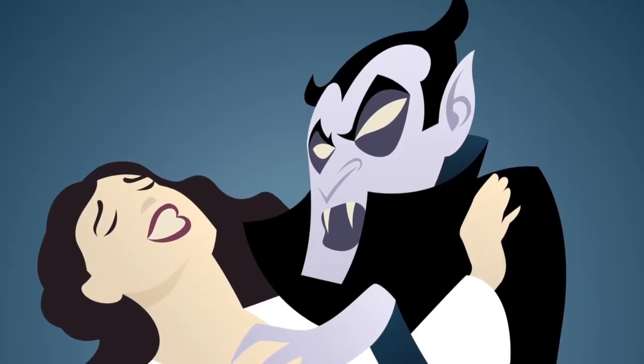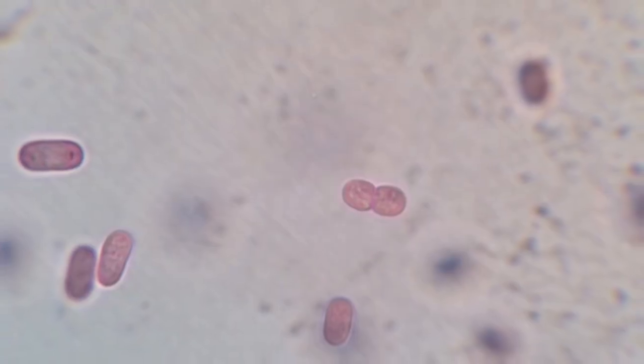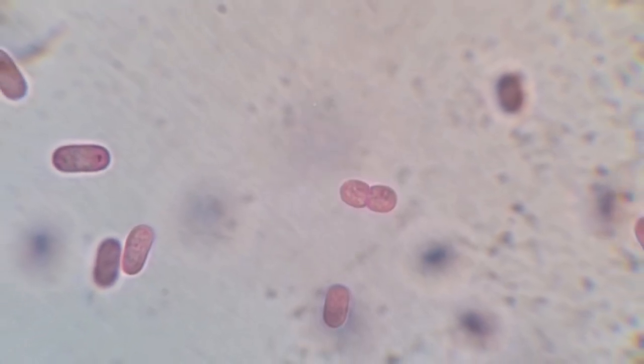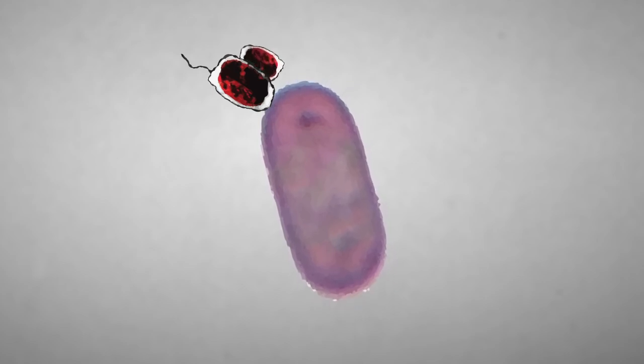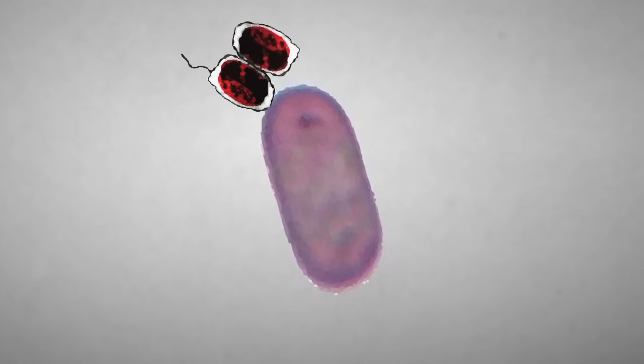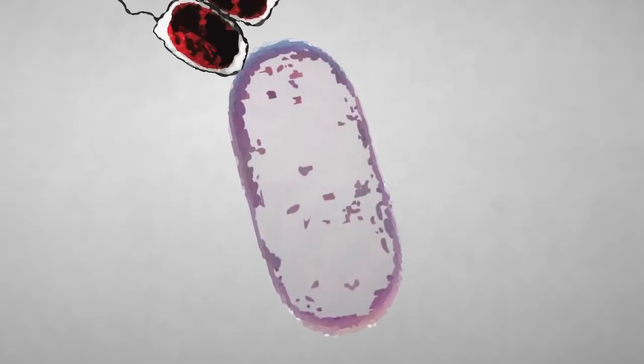It starts literally sucking the life out of the poor chromatium. Unlike vampires, vampirococcus doesn't transform the chromatium into one of them, but it does need chromatium to survive and reproduce. This predator can only replicate when attached to its prey. When vampirococcus is finished feeding, all that remains of its victim is the cell wall, cell membrane, and a few remaining crumbs.